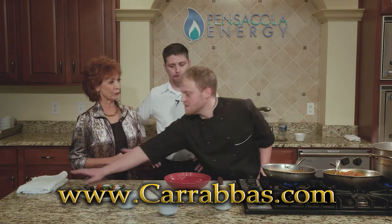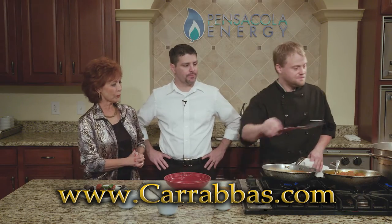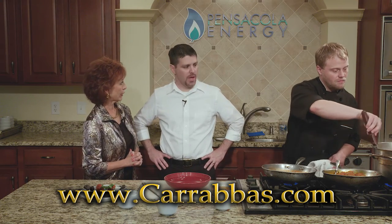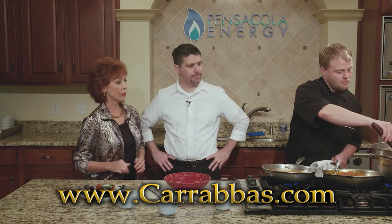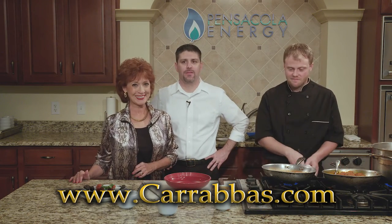How's our pasta doing? We've got one more minute left. Let's take a break right here and have this ready when we get back. We'll be right back and ready to start our dessert — stay with us.